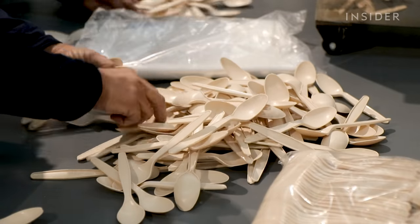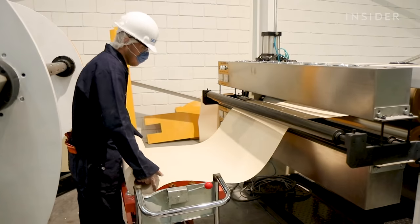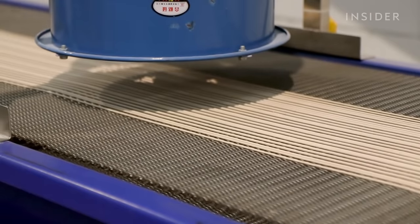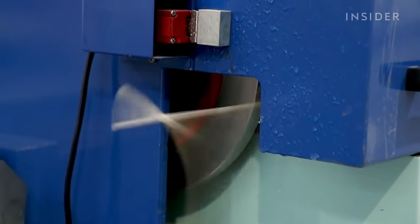Bioplastics like these could help reduce pollution, because they break down faster and use less fossil fuels. But how they're made, and disposed of, determines if they really are a cleaner alternative.